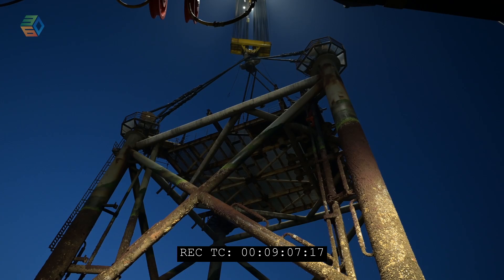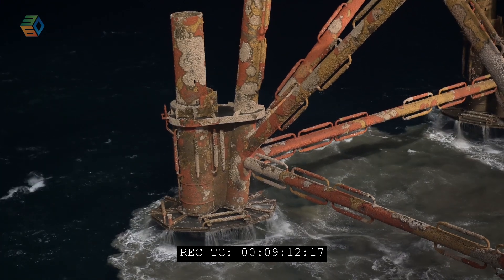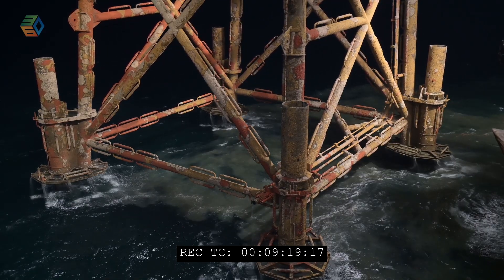Once the topside and jacket are lifted and removed, the seabed will be more or less how it was before the platform was installed. There will be some small pipe sections left initially, but a separate contractor will come on later and remove all of those pipelines down to seabed level.